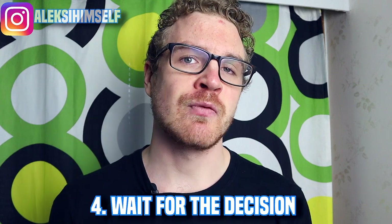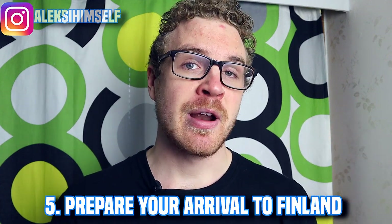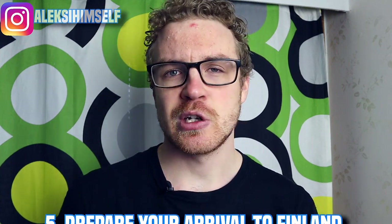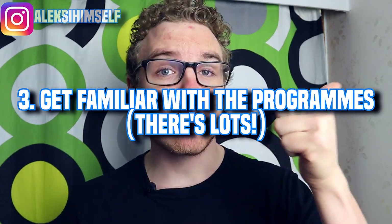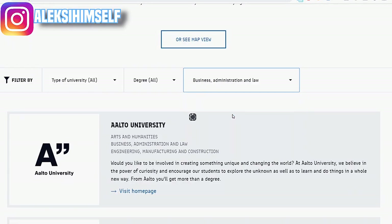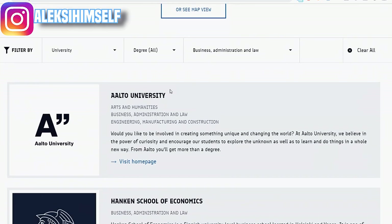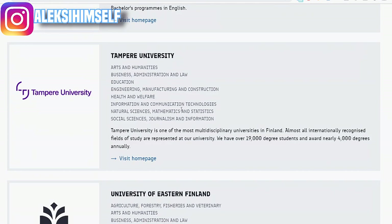The next step is waiting for the decision — once you apply you wait to hear if you're accepted. The last step is preparing for your arrival; especially if you come from outside the European Union you need to get a residence permit. Next, tip three covers the programs themselves. Finland offers lots of different programs at both bachelor and master level in English. Study in Finland has an easy general search function to figure out which schools offer a program you're interested in.